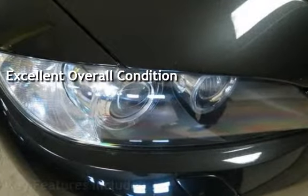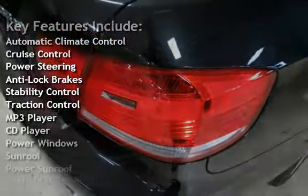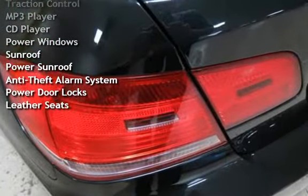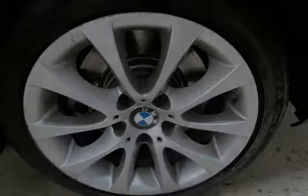Key features include automatic climate control, cruise control, power steering, anti-lock brakes, stability control, traction control, MP3 player, CD player, power windows, power sunroof, anti-theft alarm system, power door locks, and leather seats.